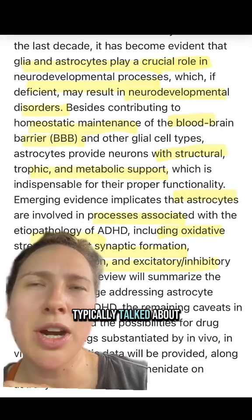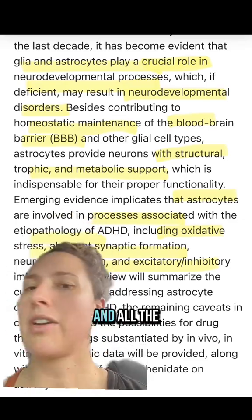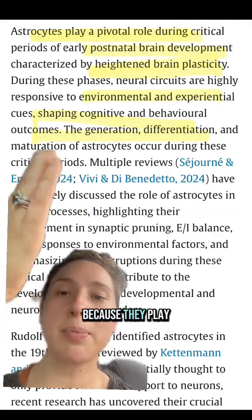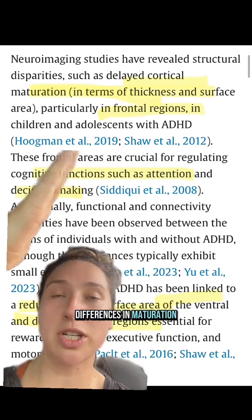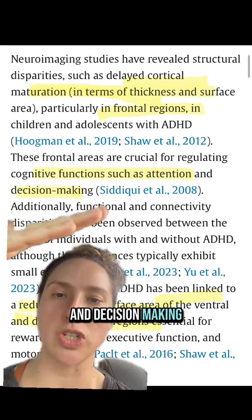Glia and astrocytes are typically talked about as being like the cleanup crew of the brain, but this paper talks about how they are so much more than that — including structural support, maintaining the blood-brain barrier, and metabolic support. Because they play a critical role in our brain development after we're born, differences in maturation between neurotypical peers and ADHD people is leading to things like attention and decision-making changes.